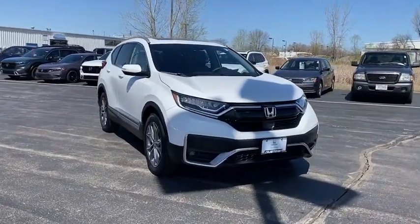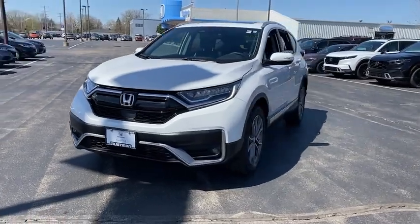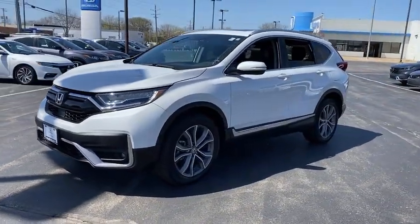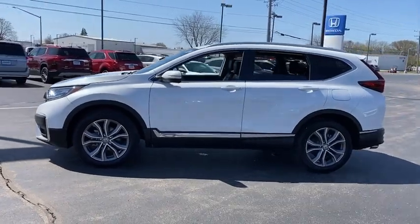Stop by and take a look at the 2022 Honda CRV — a top recommended vehicle because of its car-like driving manners, good value, cool technology, and comfy interior.